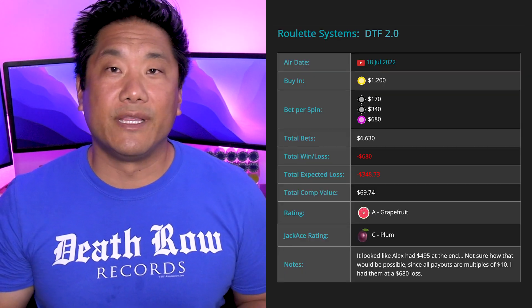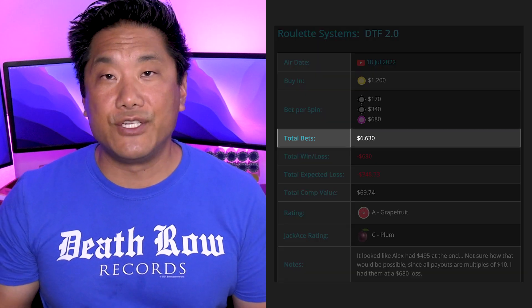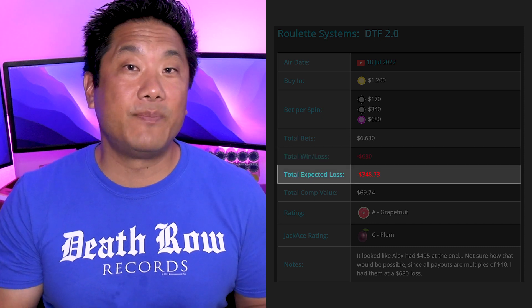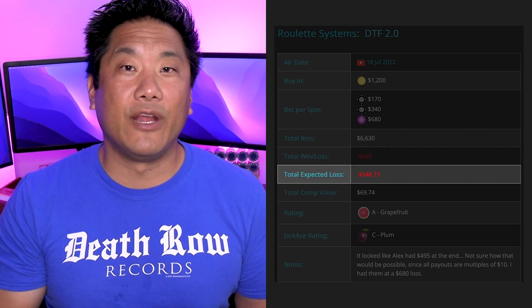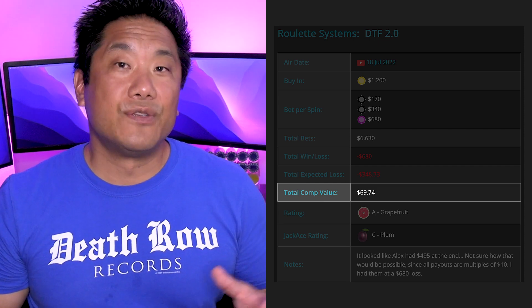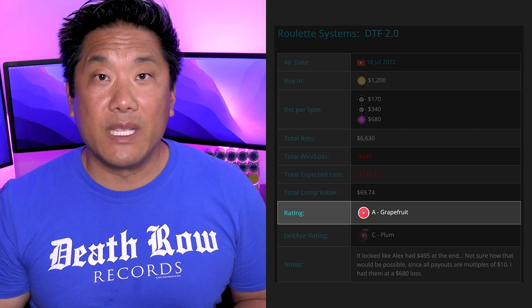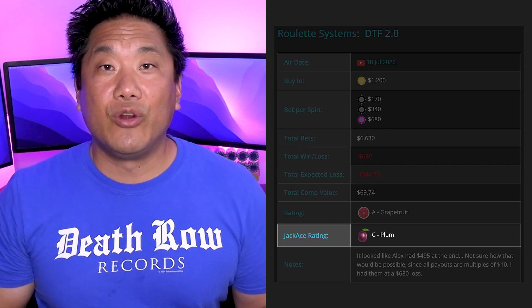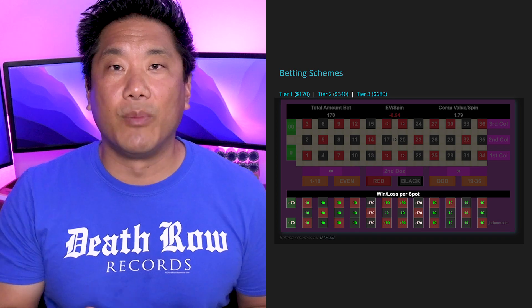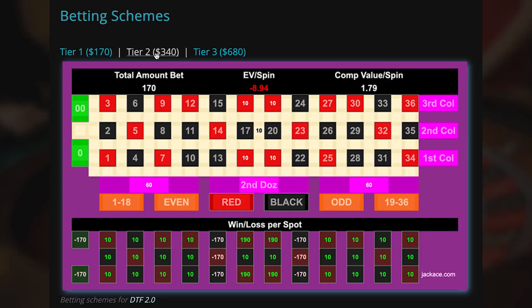This page will show you a summary at the top including how much they wagered, what their actual win-loss results were, how much they would expect to lose, and what their expected earnings would be in comps if they were to be rated. You'll also see CEG's rating for the system as well as mine. Below the summary is a graphic that shows the betting pattern for the system and the win-loss results for each number when it hits. If the system has multiple tiers or betting levels, you can click on any of the tiers and it'll show you the betting pattern for that tier.